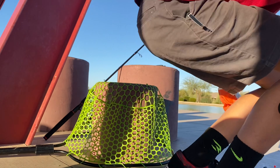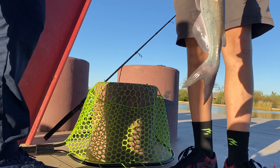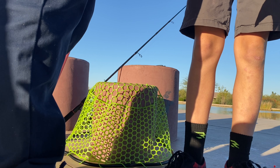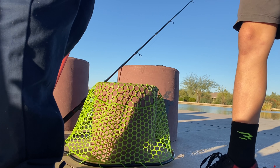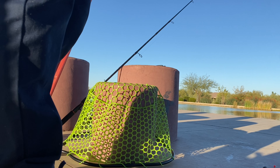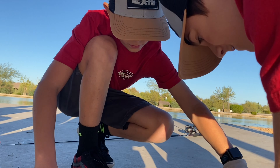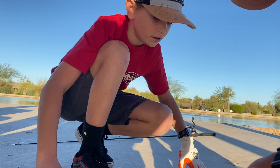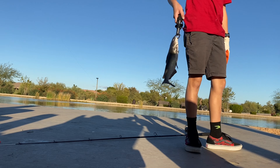Alright guys, get him on the scale. One pound — one pound exactly. Because these weigh about 10 ounces. One pound, and let's see... 14 inches. 14 inches to the end of the tail, so 14 and a half for that. 14 and a half — let's get the release.